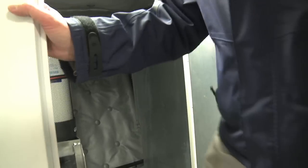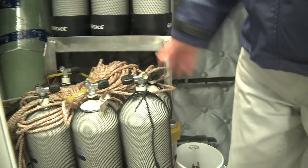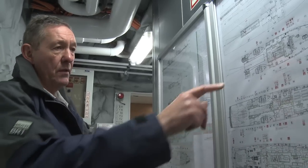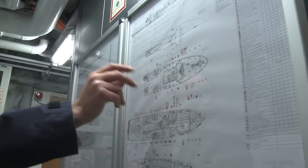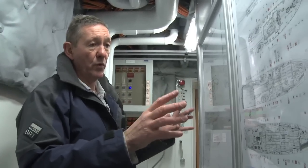We have a diving air compressor, complete with diving bottles and diving equipment. And these plans show the location and the type of safety equipment on each deck — very comprehensive and very, very important.